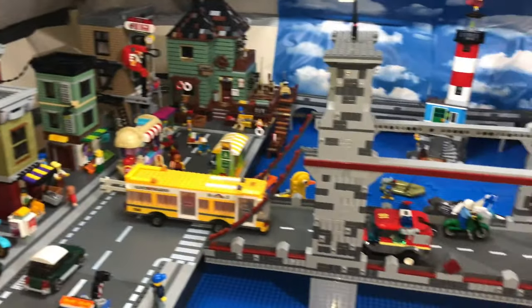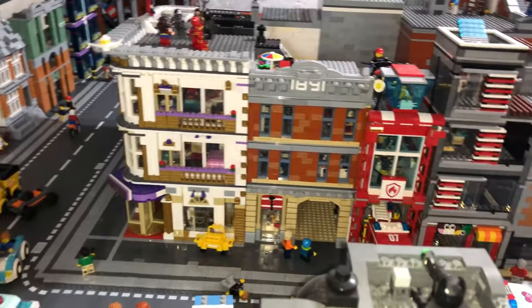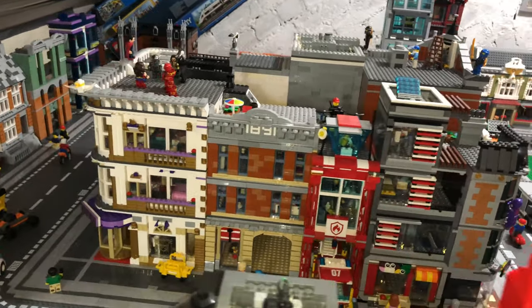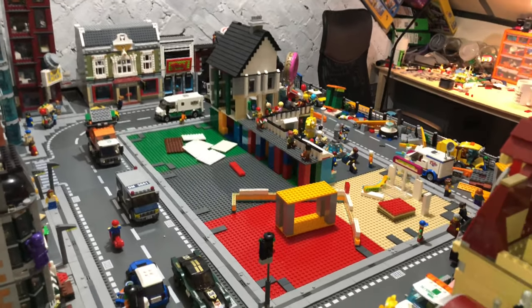This is where all the major changes are. The fire station, the apartments, the jewelry shop, and the hotel are all on this side now, because my new project is here in the middle.